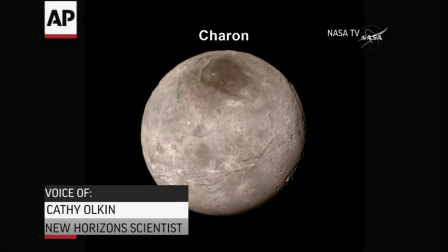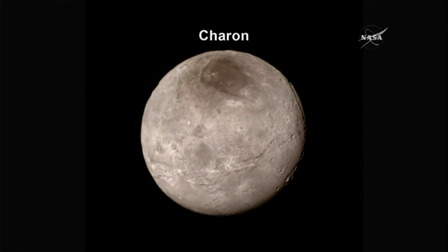At the very top you can see a notch where you're looking through to the space on the other side. And that canyon is really quite deep — it's about four to six miles deep.